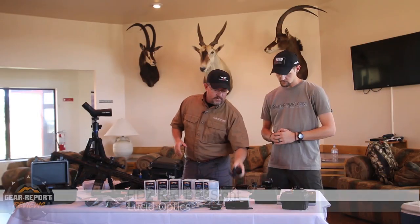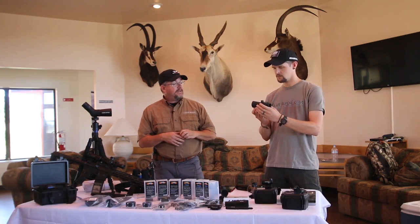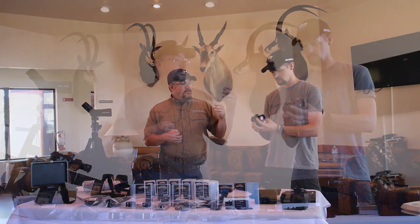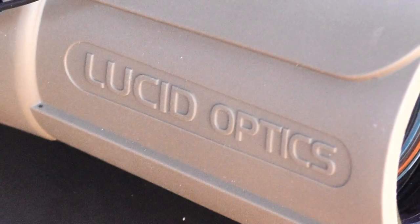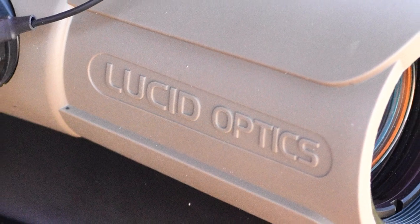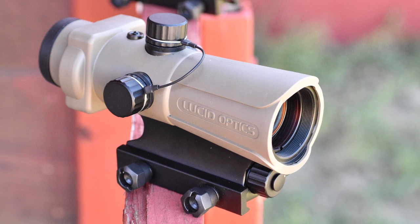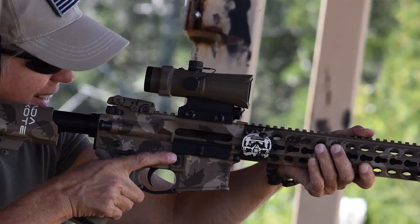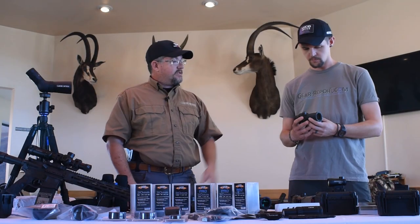We started out with the HD7 Red Dot Sight — this was our first item. As a three-gun competitor, I went after all the features and benefits I could to address the gap in the market. I needed multiple reticles, I wanted a larger field of view, I wanted a super durable red dot sight that didn't break the bank. When I started, there was a bunch of novelty-class items on the market and a bunch of high-end military-grade stuff — nobody was in the middle doing a good job. That's where the HD7 came from.